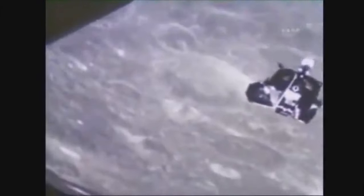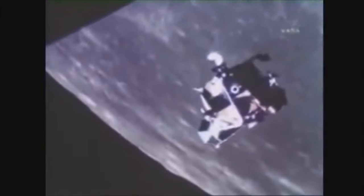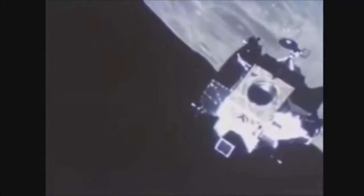Here we see the lunar lander re-docking with the command module. This is clearly fake and made with props, models, and footage similar to the Hollywood creations of the day, such as Stanley Kubrick's 2001: A Space Odyssey, created in 1968 — the year before the first supposed moon landing. Look at the jerky, unrealistic motions and lack of thrusters being used. The craft is just being turned like a Rubik's Cube, all of this supposedly happening as they both orbit the moon at four thousand miles per hour. This is actual, official NASA footage of the Apollo 11 re-docking.